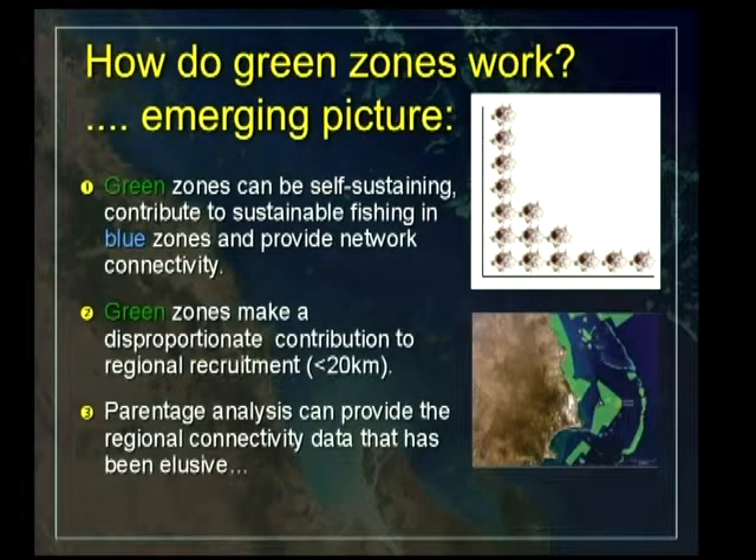Just the emerging picture: it's obviously looking like there's a fair amount of regional recruitment, and a lot is settling locally. Just how far this dispersal curve goes out, we're going to try and answer in our next endeavours. It's looking like green zones can be self-sustaining, they can contribute to sustainable fishing, and they can be contributing to a kind of a network — and all of those things seem to be happening, which is good. They're also making a disproportionate contribution to recruitment on something like a 10 to 20, maybe 30 kilometre scale.